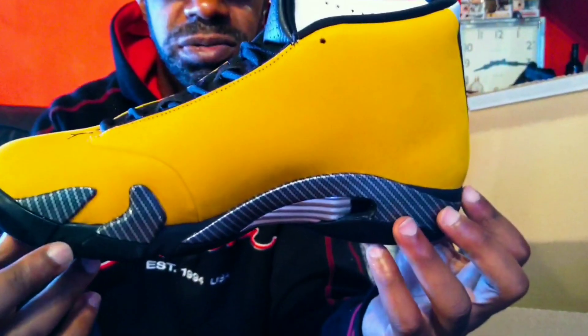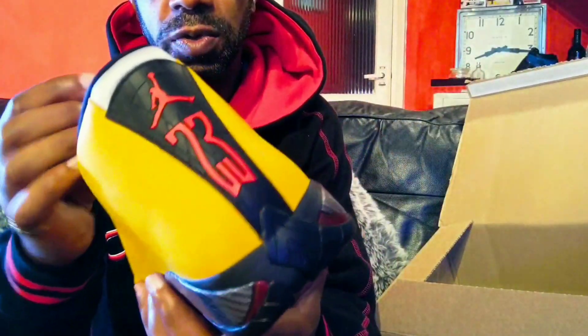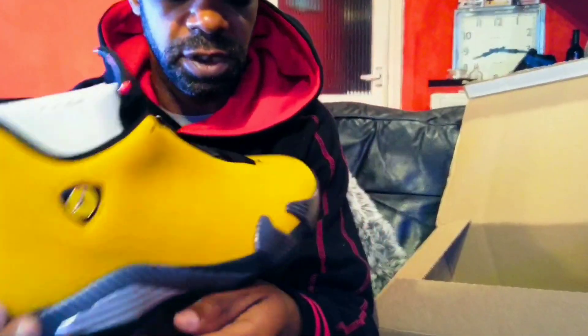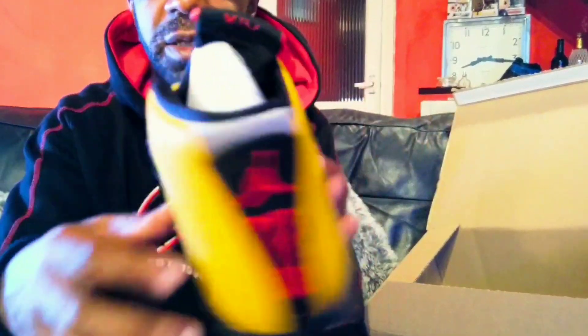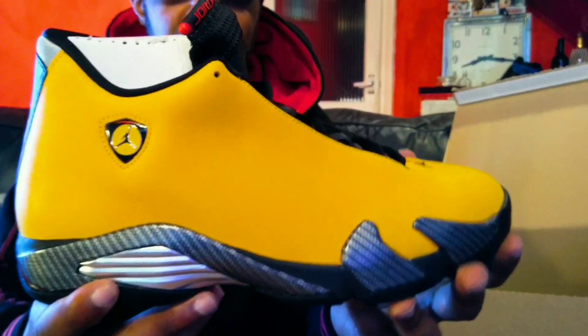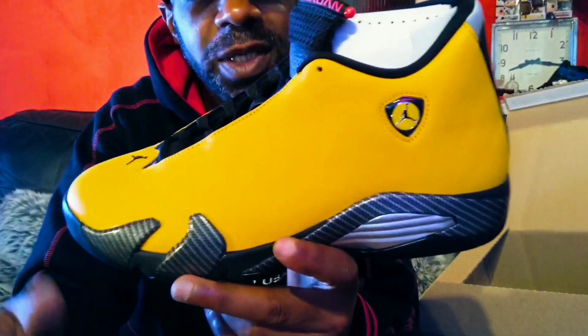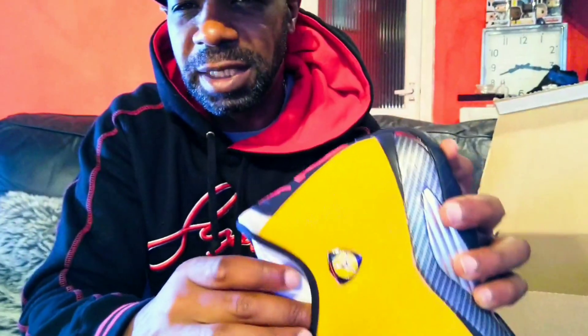Is it a nice shoe? I don't know. Tell me what you think of these particular Jordans — the 14, the Yellow Ferraris. This isn't the suede version; there's no suede on this. This would have been dope with nubuck suede up here, I think. It's an okay shoe, I'm going to say it's an okay Jordan. It's not lighting me up, to be honest. Come back in about three years — I may change my mind. I think this one's going to be a grower.